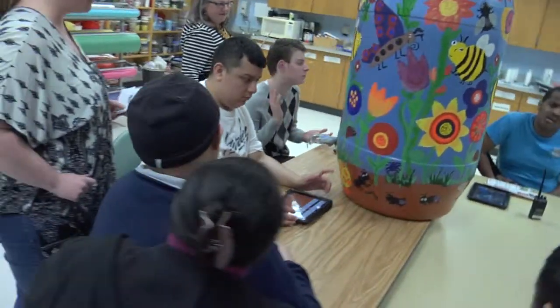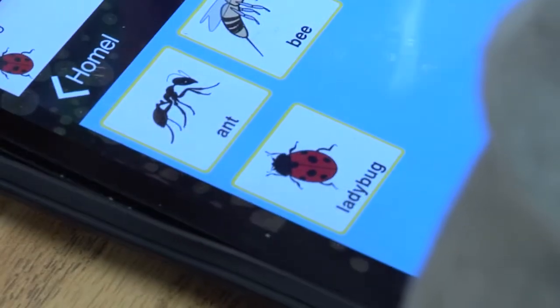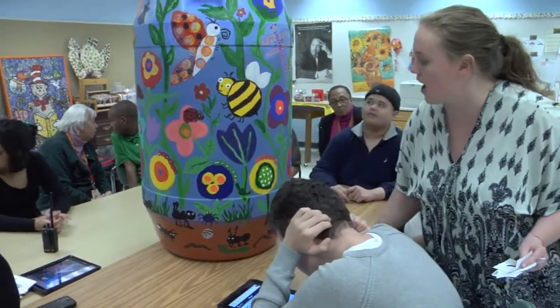What makes honey? A bee. Good job, it's right there. Ladybug. What is this? Flower. Good, it's a flower.